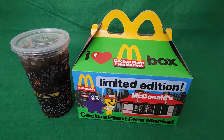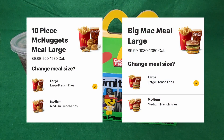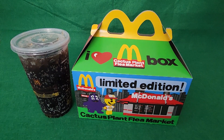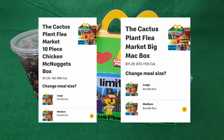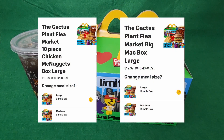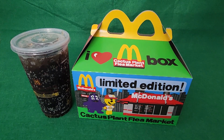The next thing I wanted to talk about is the price. Whether you're getting a medium meal for the 10-piece nuggets or the Big Mac, it's going to be about $9. And if you upsize to the large, it's going to be close to $10 for either one. If you get the Big Mac or the 10-piece nuggets with the box, it's going to be about $11 and change for the medium and $12 and change for the large. So you're looking at about a dollar to $2 upcharge, the only difference being that you get the cool little box and the toy.